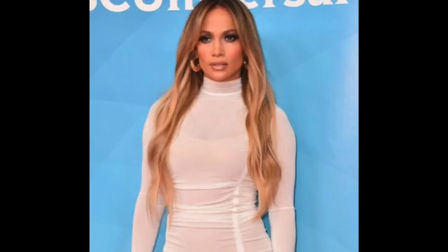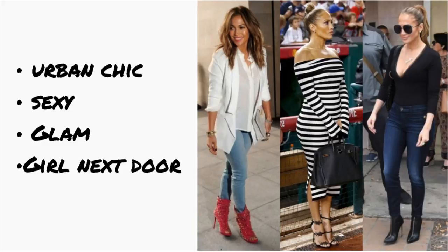Today my inspiration comes from a fabulous entertainer — I think she's really pretty as well — and that is Jennifer Lopez. Jennifer Lopez to me has that style that's like a chameleon. She can go from urban chic to sexy and sultry and glamorous to the girl next door. So I want to take a look at her street fashion sense and kind of go with some of her dressy casual looks, not her glam looks.